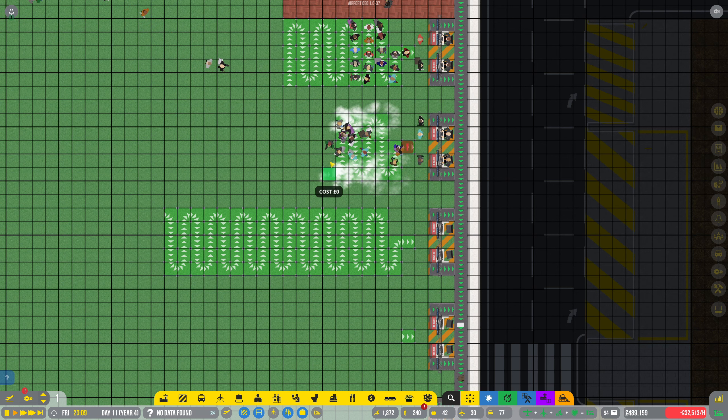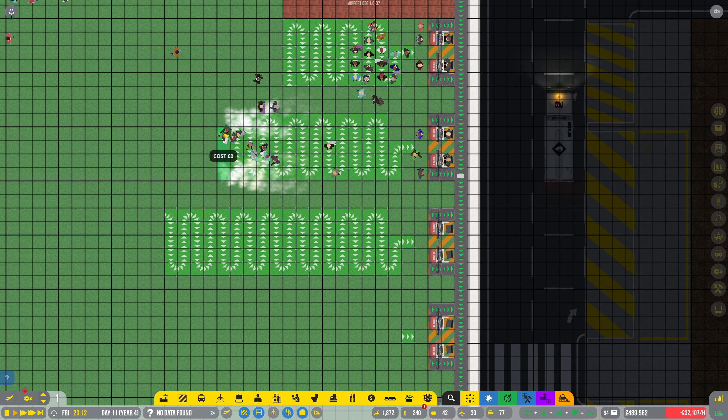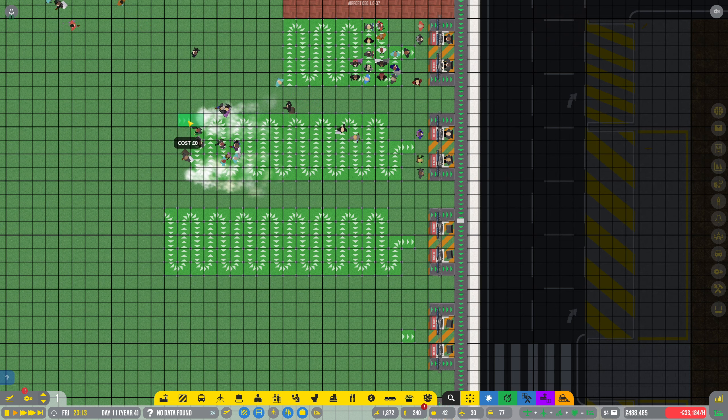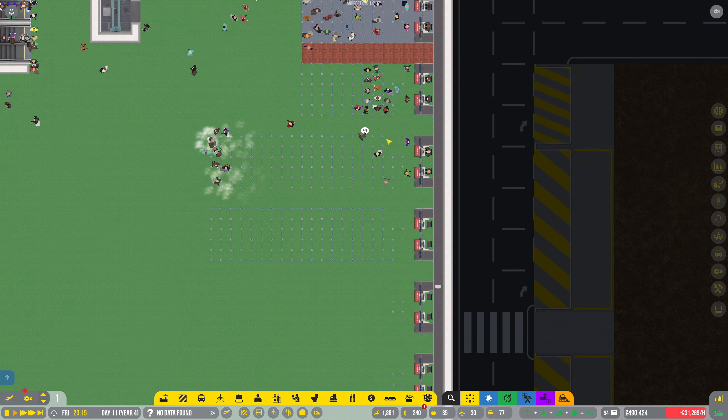Oh look, they're loving it. These Brits are loving a queue — it's what we do best in Britain, is queuing. Look, they're running. We're putting the things out and they're just running to the entrance of the queuing system.